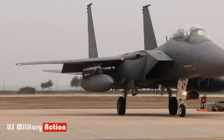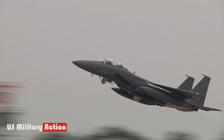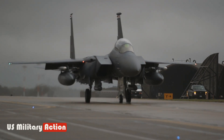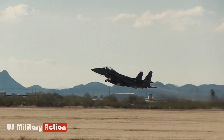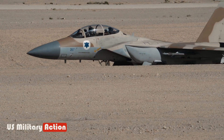The Eagle's sturdy design, powerful engines, and long-ranged endurance led to the development of the F-15E Strike Eagle in 1979. A line from the F-15A through E can be drawn to the F-15EX, but it's not a straight line.